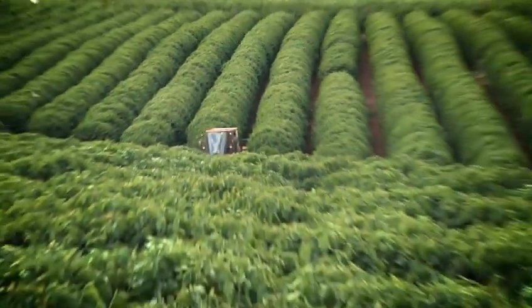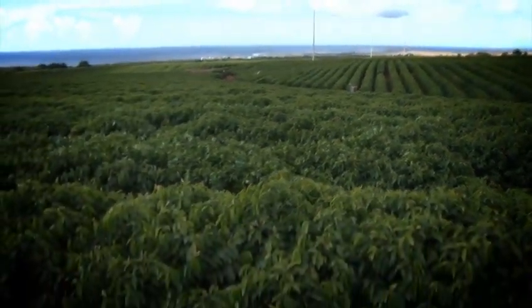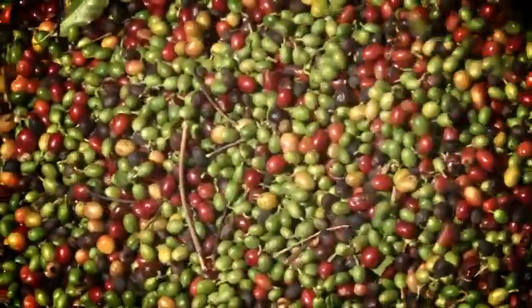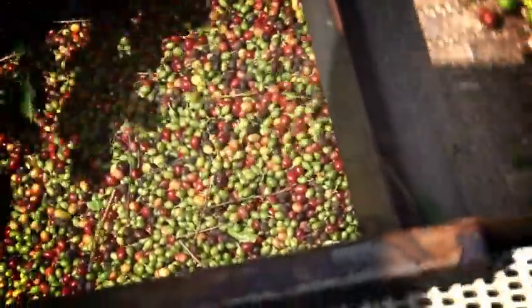Most all of our coffee is fertilized or fertigated through the drip system, which also makes it unique to many other places which are hand-fertilized. Kauai Coffee is the largest coffee farm or plantation in the United States with 3,000 acres. It's about the same size as all of the Kona farms put together, so we supply roughly half of the coffee production in the state every year.